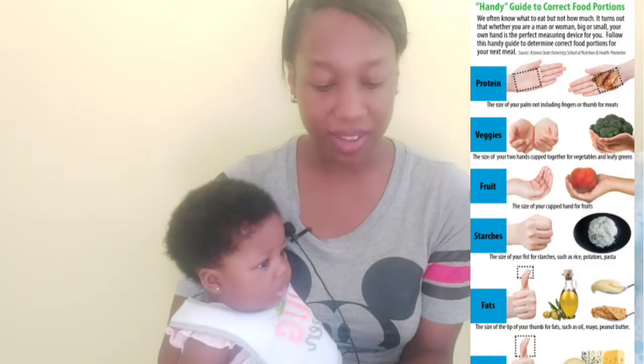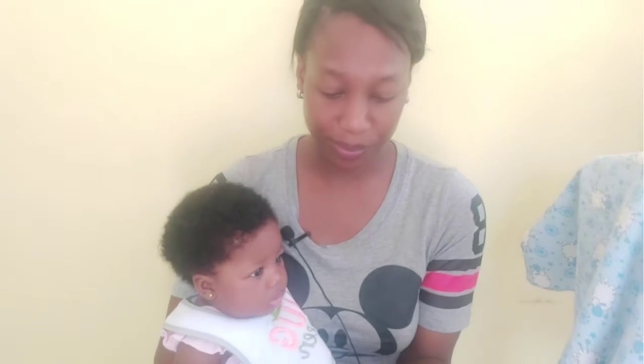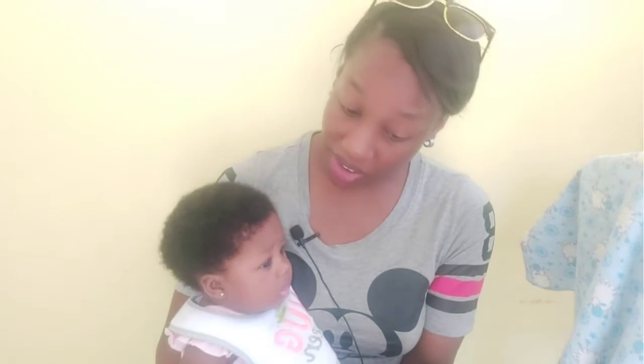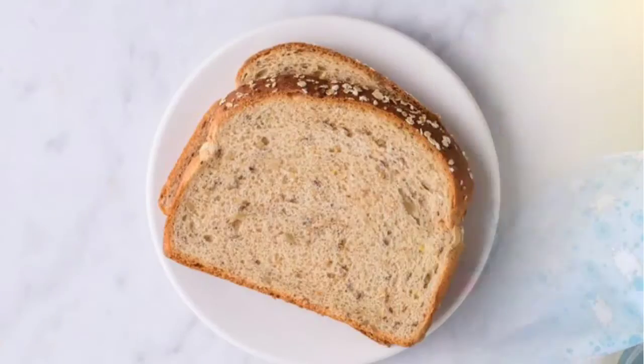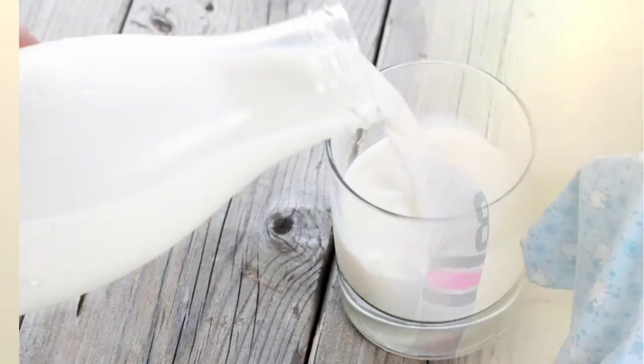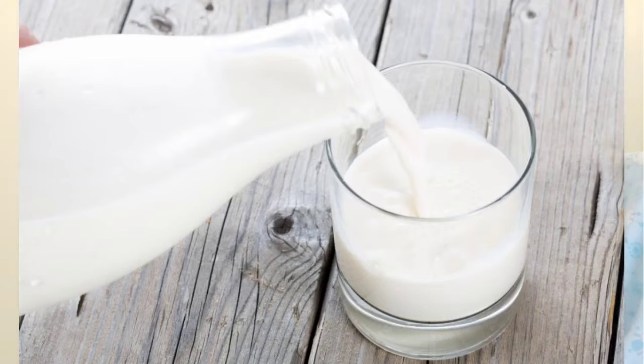Tip two: measure your serving of starchy food. Include a starch choice at every meal. A reasonable serving size is about one cup of cooked rice, grains, noodles, or potatoes, or two pieces of bread per meal.